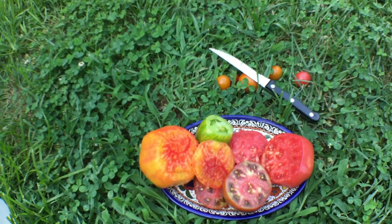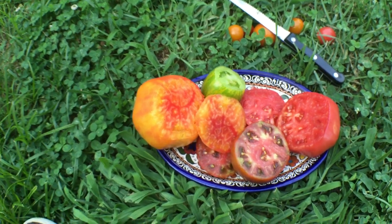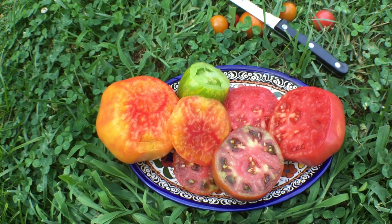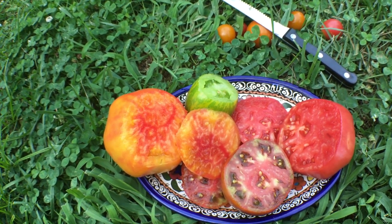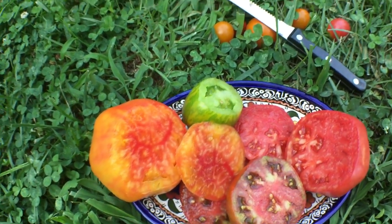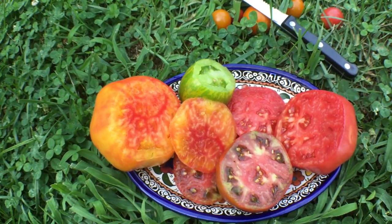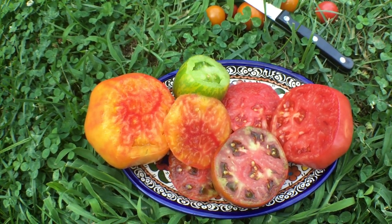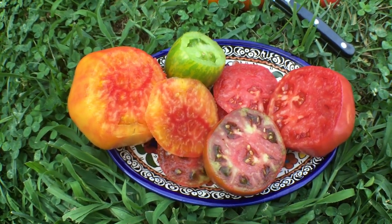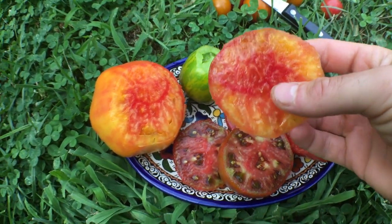Green zebra historically has been my favorite for the last few weeks — I'd never really had a green tomato before and it's quite good. It has a really nice flavor with acidity and some complexity that's hard to explain, but green tomatoes are quite acidic. I'm really a fan of that. I really like sweet things, but green zebra has a really nice balance of acidity and sweetness.